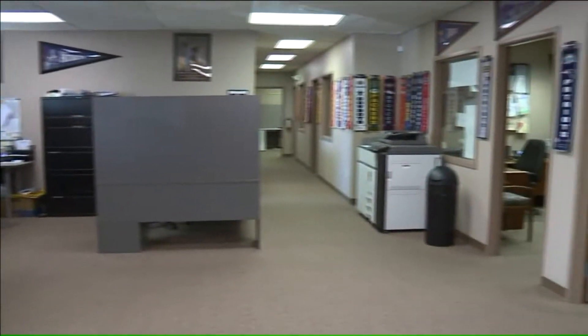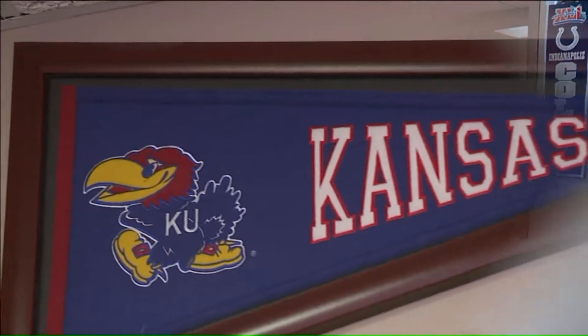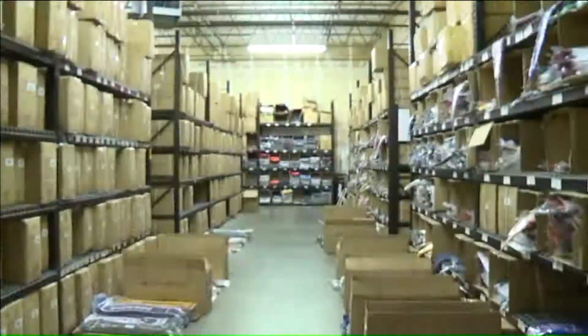Winning Streak in Lenexa has been in business for two decades. We started out with the standard pennant, that triangle shape, and we've created everything you see behind me.